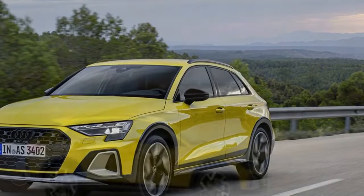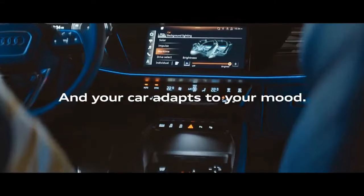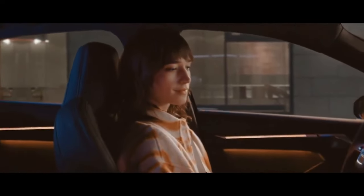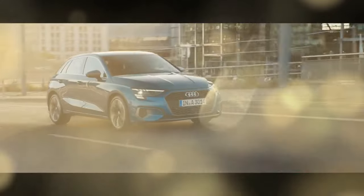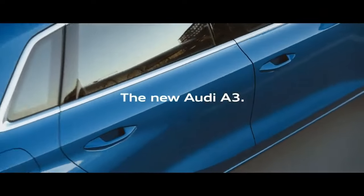However, in Europe, it has received a mid-cycle facelift and the introduction of the A3 Allstreet, a four-door wagon with a raised ride height and crossover-inspired plastic body cladding. Audi claims it offers an SUV-like driving experience combined with high functionality, a statement that, honestly, feels more like a warning than a promise.